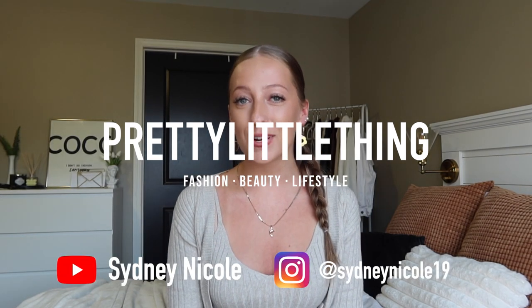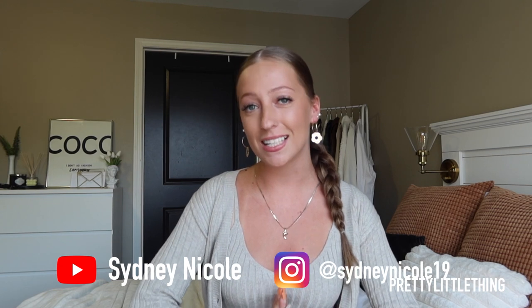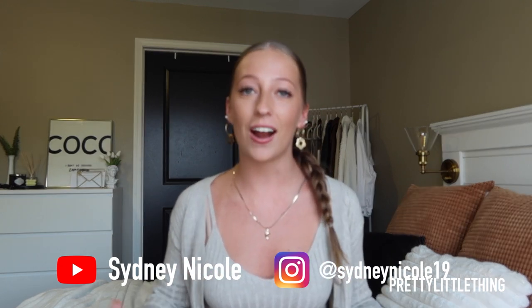Hey guys, it's Sydney Nicole here with Pretty Little Thing. I'm so excited to show you all of these items that I picked up from their new in section. There are so many items that are absolutely perfect for the fall, so make sure to subscribe. And without further ado, let's jump right into this Pretty Little Thing haul.